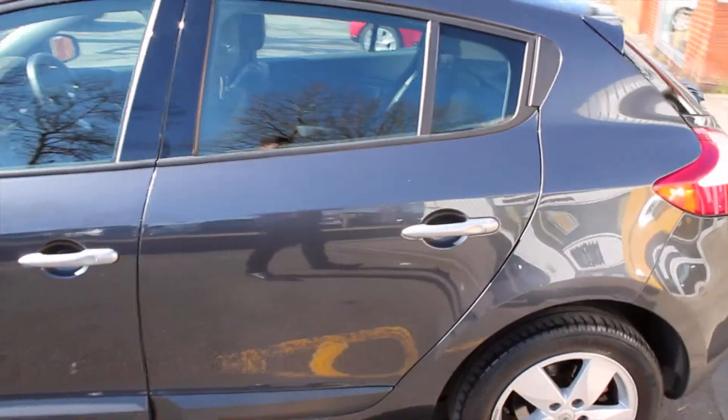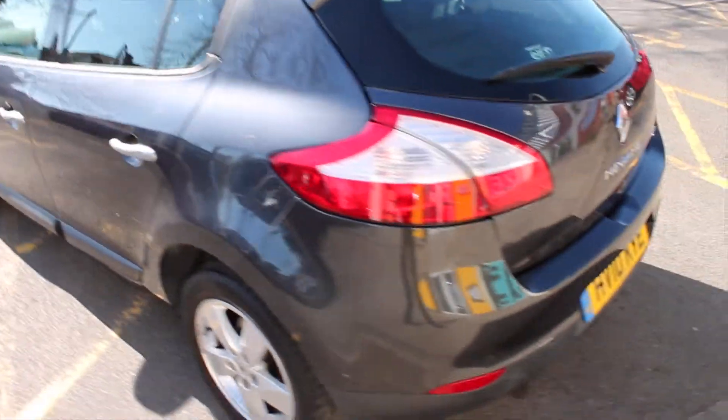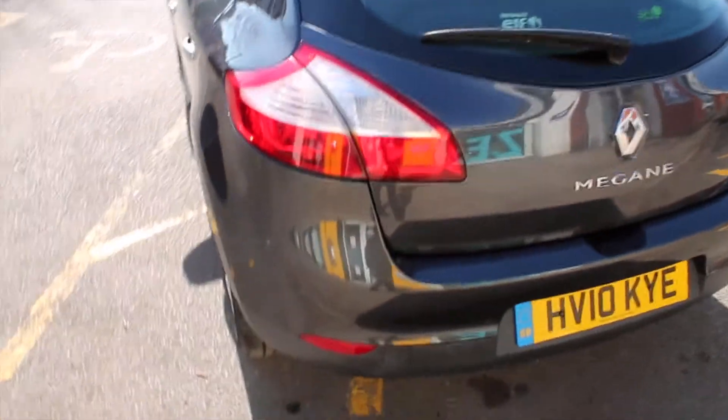This is a five-door Renault Megane, so it's much more practical when getting rear passengers in and out of the vehicle — makes it much easier and quicker. Coming round to the back, there's a set of four parking sensors located along the bumper, which just makes it much easier to park in tight spaces.